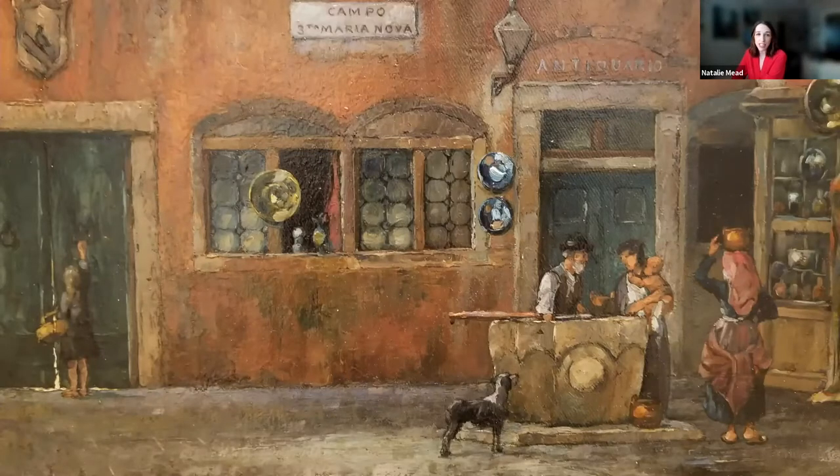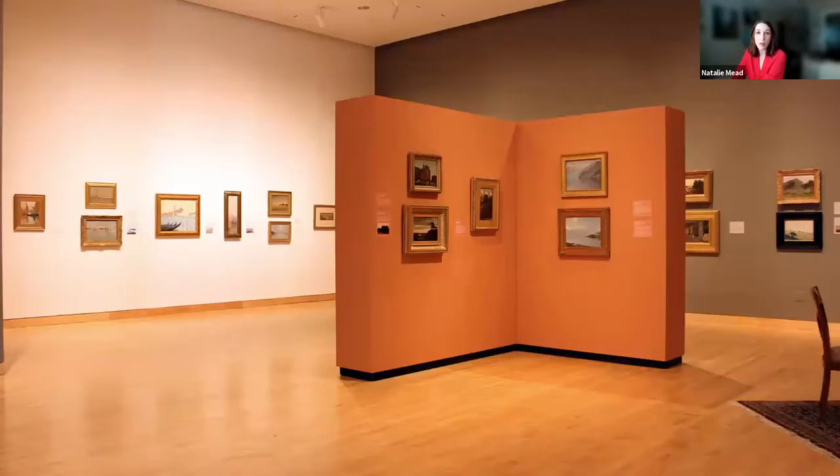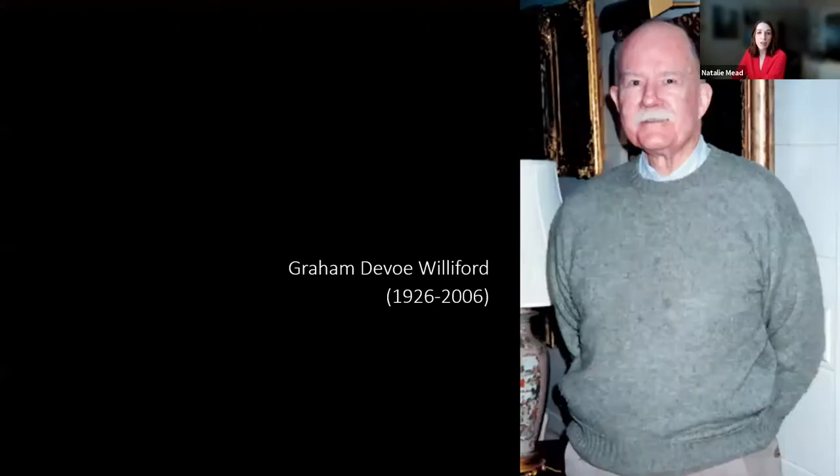All of the works in this exhibition are on loan from the Jean and Graham DeVoe Williford Charitable Trust. They represent the collecting visions of one person, Graham Williford, who was an art collector from Fairfield, Texas, and first began collecting in the 1950s.